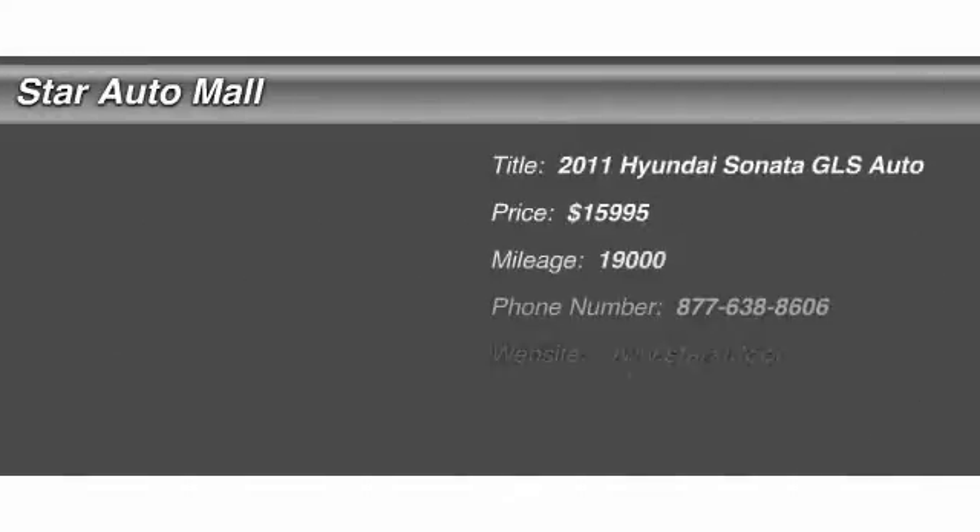The 2011 Hyundai Sonata. The Sonata has a long list of technologically advanced interior features and options that make driving safer, more convenient, and much more fun. Don't forget the exterior corrosion protection — a 14-step roto-dip system that provides unmatched protection for your Sonata — and is priced below $20,000.